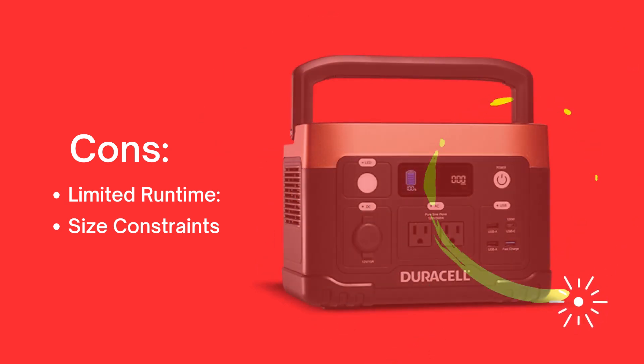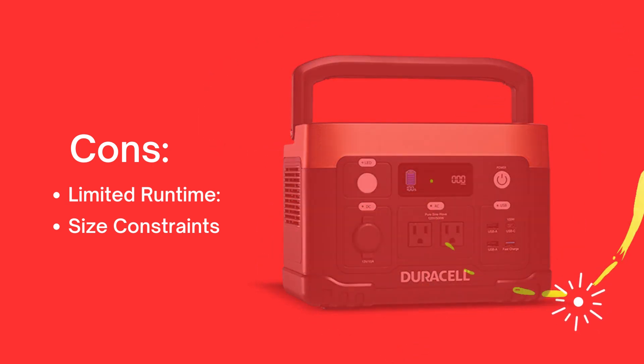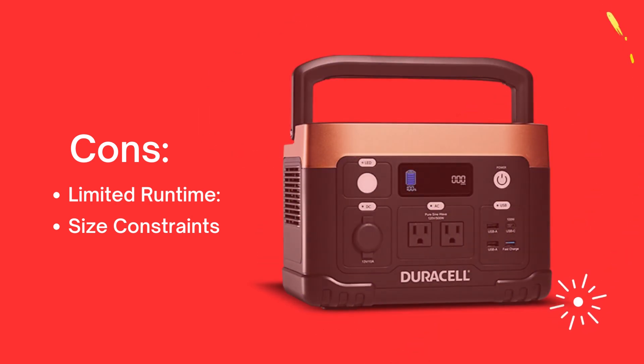These cons provide a balanced view of potential limitations associated with the Daracel 500W backup solution, helping viewers make an informed decision based on their individual needs and expectations.